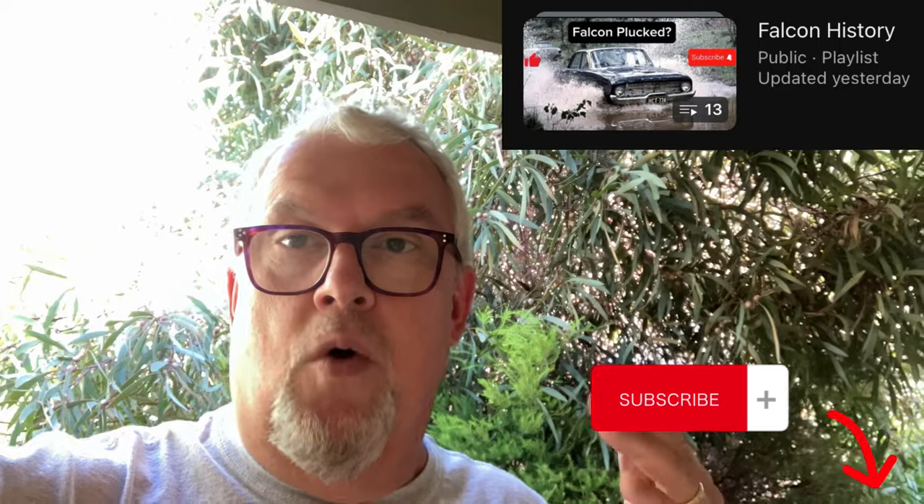Keep an eye out for more episodes on Australian cars. I will be doing Holdens and Chryslers and a whole other raft of vehicles — Australian, American, and from all over the world. Make sure you subscribe so you don't miss an episode, and I'd be keen to hear from you.